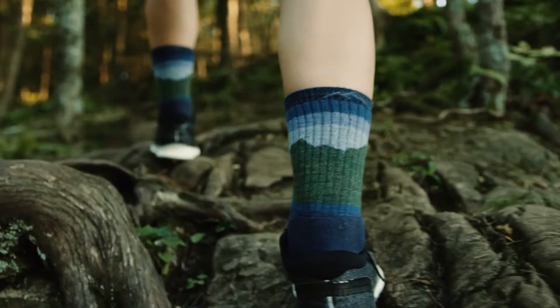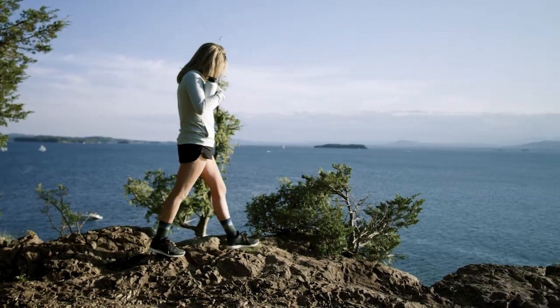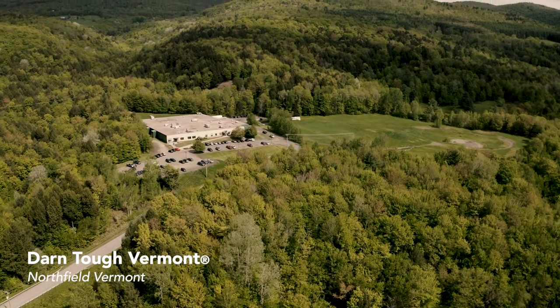Over the last 50 years, Ski Rack has been helping people get outside. When our guests come through our doors, they're headed somewhere and we're gonna help them get there. While we're located on the corner of Pine and Main Street, we realize downtown is not the final destination — and when we think of Vermont Outdoor, we think of our friends and longtime partners at Darn Tough.